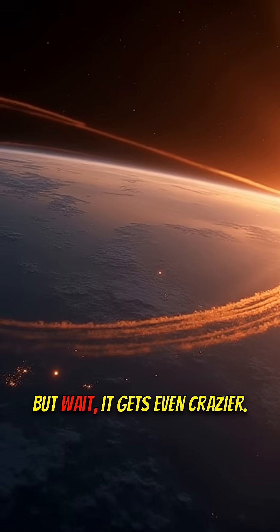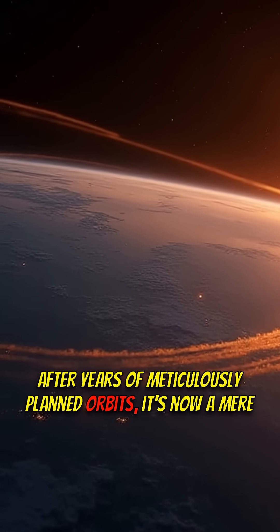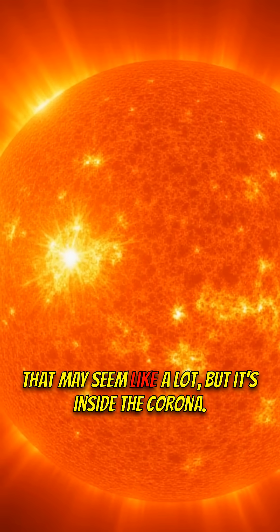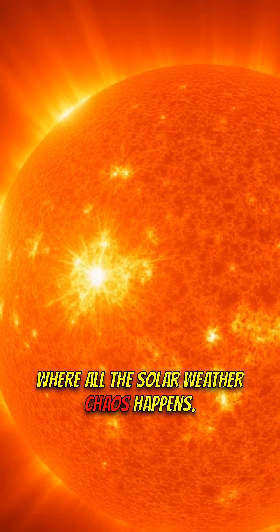But wait, it gets even crazier. After years of meticulously planned orbits, it's now a mere 6.1 million km from the Sun's surface. That may seem like a lot, but it's inside the corona, where all the solar weather chaos happens.